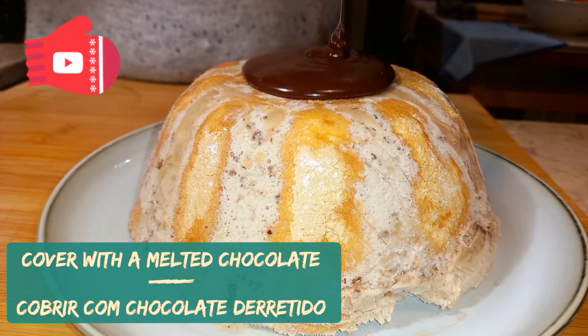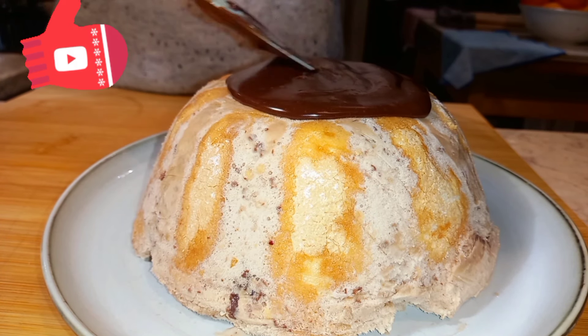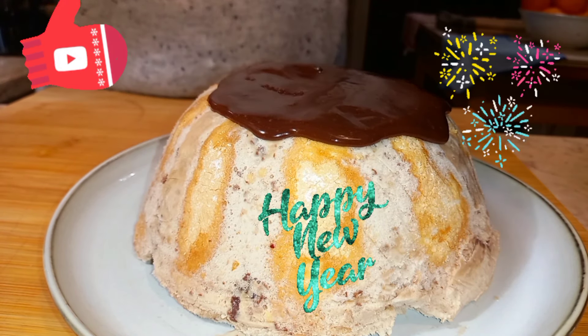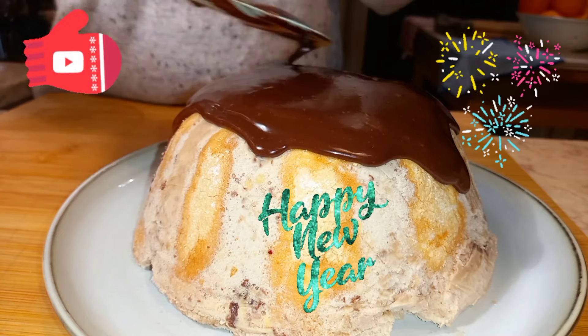Cover with the melted chocolate and then finish with the orange or tangerine zest. We hope you enjoy this nice recipe. Me and Sonia are wishing you and yours health and prosperity in the new year. See you in 2022.